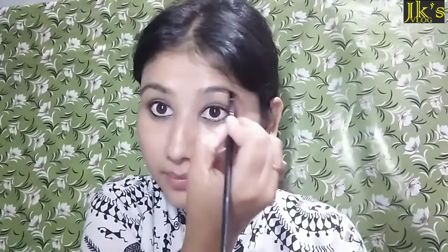This is the eyelash curler. This is how to curl the eyelashes. This is the mascara. This is the brown color eyeshadow, the eyebrow product, and the Baby Lips lip balm.